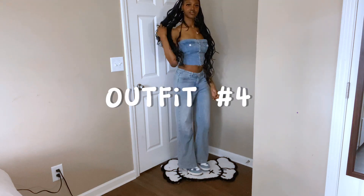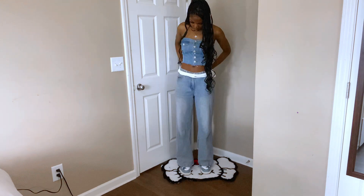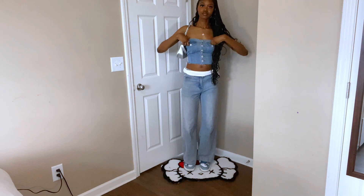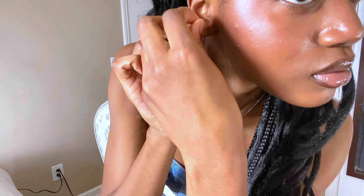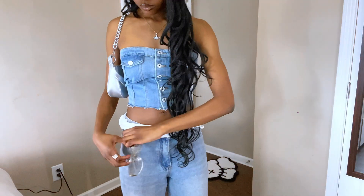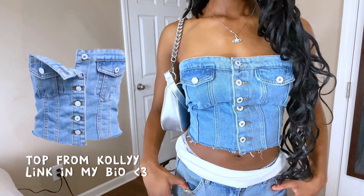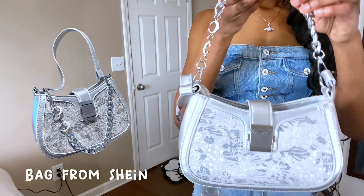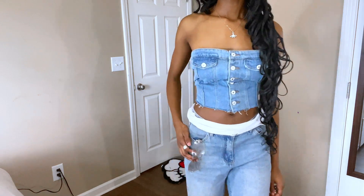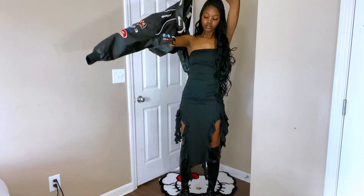Moving on to outfit number four — this outfit is definitely giving 'it girl' vibes. I love the denim on denim look. I'm using the same pants and shoes from the last outfit, but there's no jacket with this one, and I chose not to wear it to school because it's just super cold. Overall it's really cute — between outfits three and four, this one comes second.